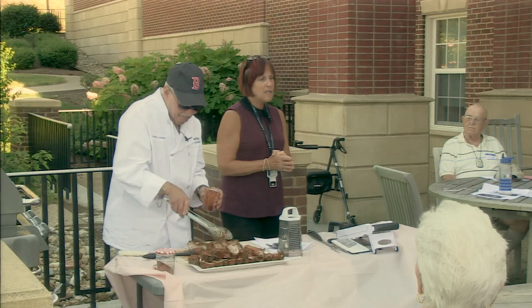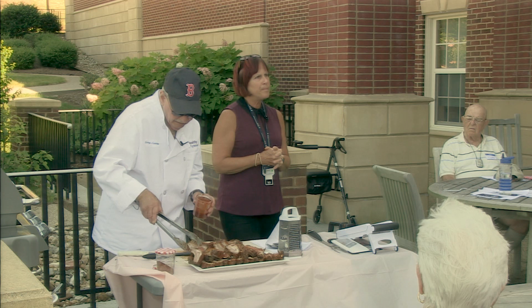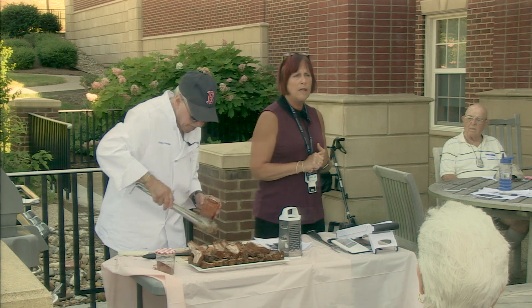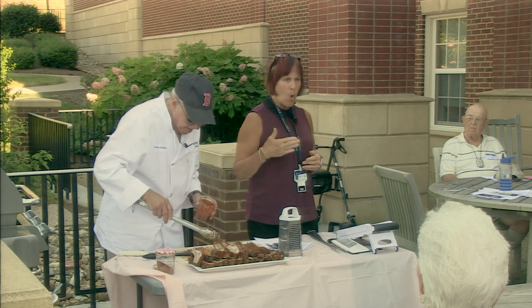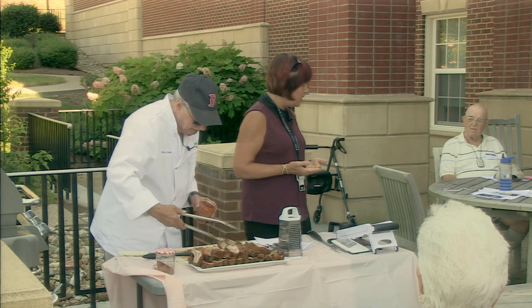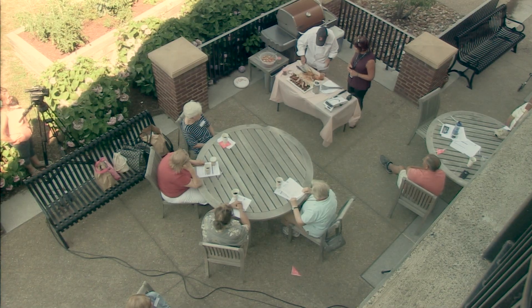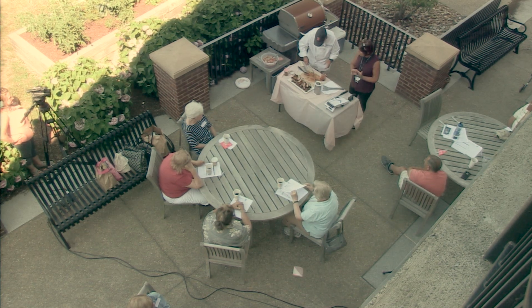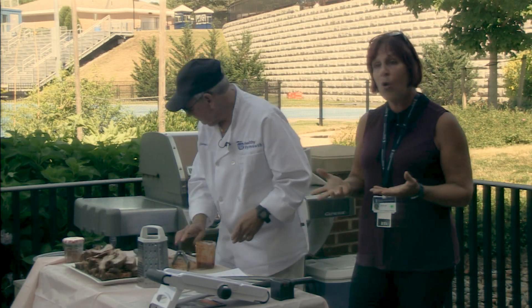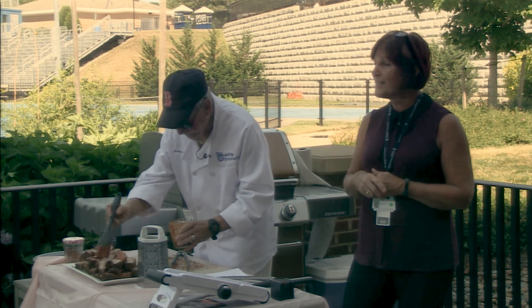One nice thing about the rub Jerry created: the ingredients used celery powder versus celery salt, garlic powder versus garlic salt — so there was a great effort in reducing sodium. There's no reason food can't taste good with less sodium. This meal is a good source of protein, B vitamins, vitamin A, vitamin C, and also a good source of fiber from the cabbage, which is great for your intestinal system.